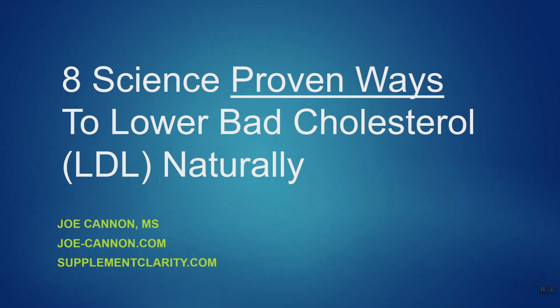Bad cholesterol, also known as LDL or low-density lipoprotein, is highly associated with heart disease. Lowering LDL levels in those at risk for heart disease is something that physicians often try to do through medications. For the person who doesn't want to take a prescription drug, are there any ways to naturally lower their bad cholesterol levels?